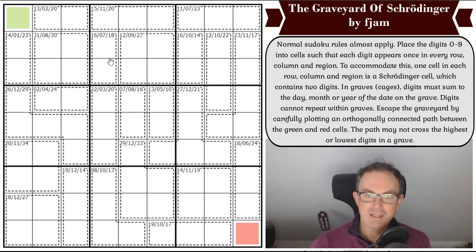This one has the gimmick called the Graveyard of Schrodinger, and there are Schrodinger cells — cells in the grid that have to contain two digits. The testers have looked at this and say it is an absolute work of genius. It has 99% approval on Logic Masters Germany and all the great comments you could possibly wish for.